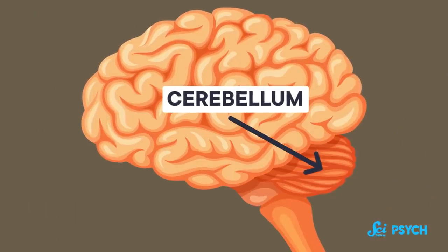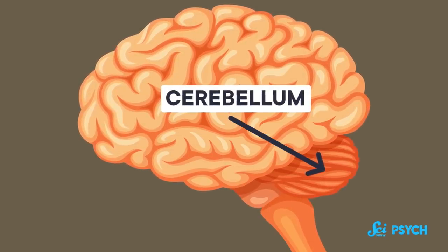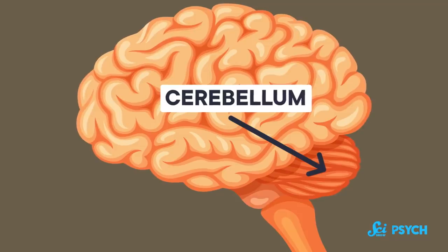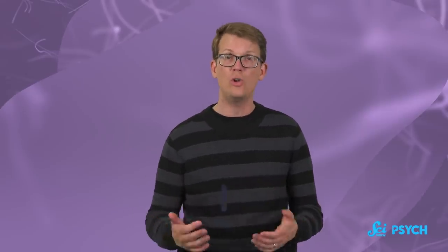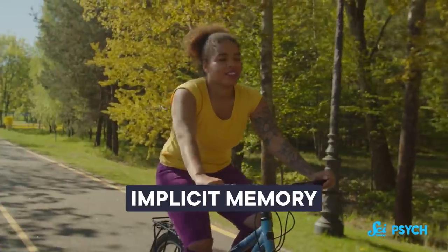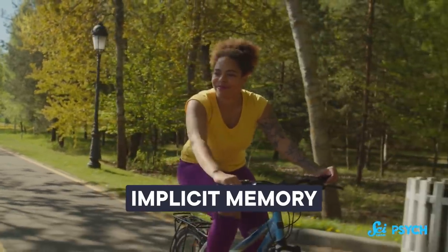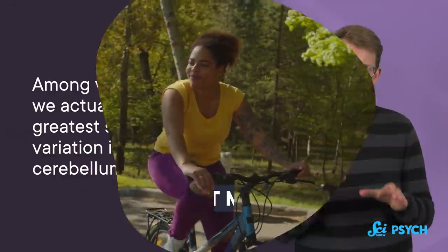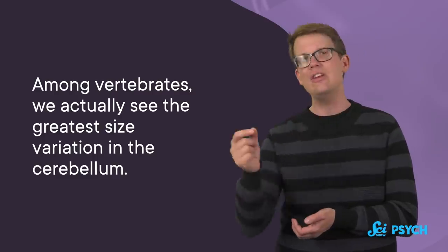So scientists have started to look at the second biggest part of the brain. It's called the cerebellum, and it's located at the back of your skull, just above your spinal cord. The word cerebellum means little brain. But even though it's small, it contains four times more neurons than the neocortex. In humans, the cerebellum is largely responsible for fine motor control and implicit memory. That's the kind of procedural memory you don't memorize as much as practice, like riding a bike or playing an instrument or navigating home. Among vertebrates, we actually see the greatest size variation in the cerebellum, not the neocortex.